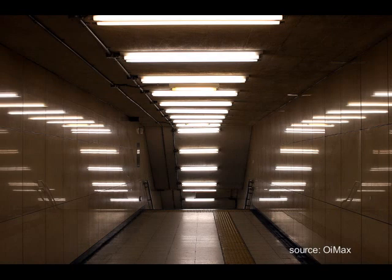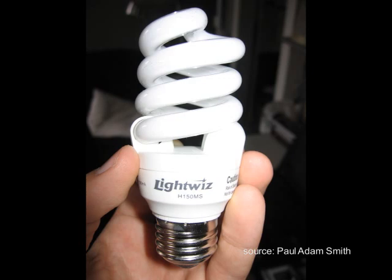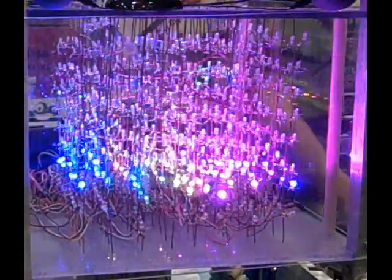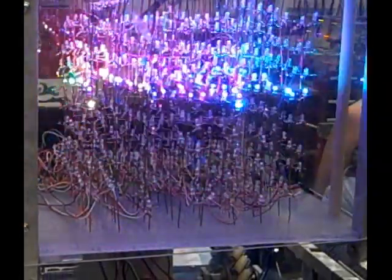In the 1940s, fluorescent light bulbs became common in factories. It wasn't until 1980 that the CFL, or Compact Fluorescent Light Bulb, was created. The first LEDs were generated in the 1960s, though they weren't very good for room lighting until now.